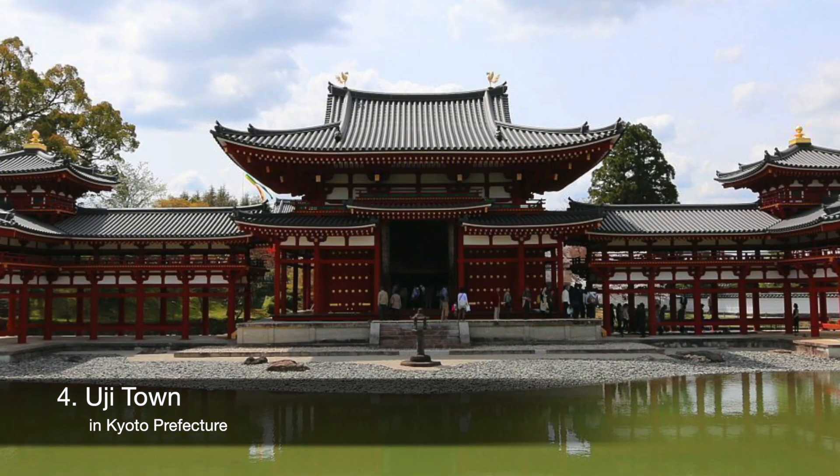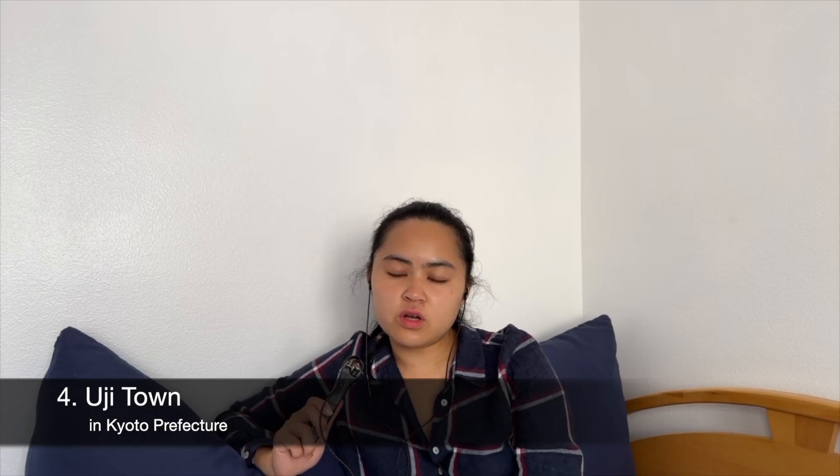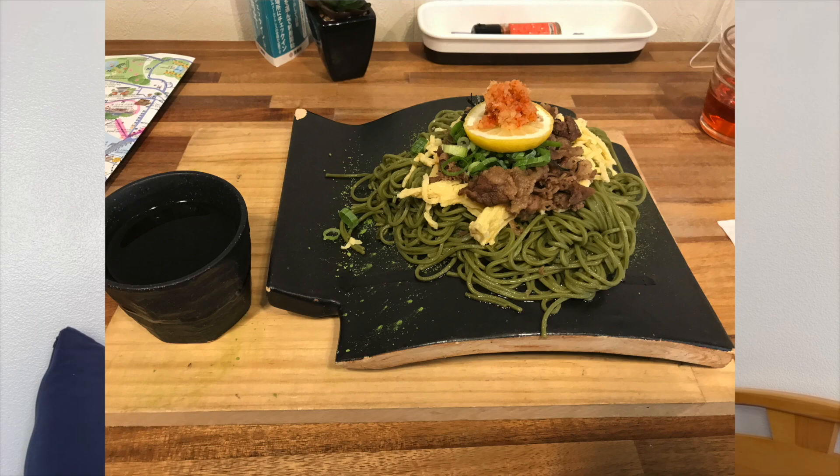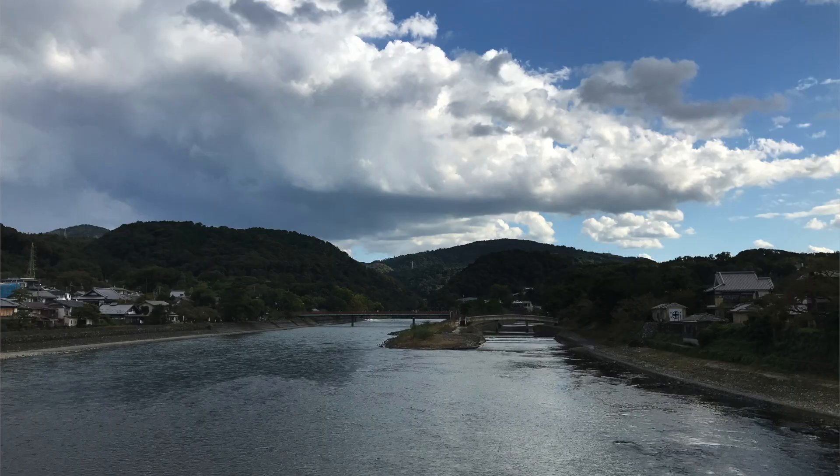Moving north from Nara toward Kyoto, I recommend stopping by Uji — spelled U-J-I. This is the matcha center of Kyoto and also the setting for the Tale of Genji. I go to this town when I want a taste of Kyoto culture — matcha, hojicha, nearby shrines, beautiful nature views — but without the crowds of central Kyoto.